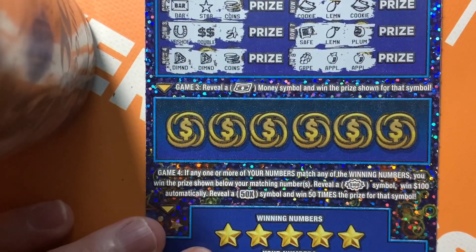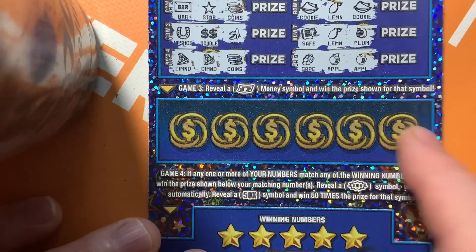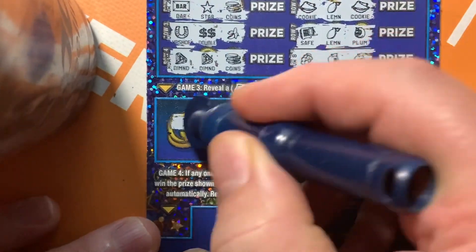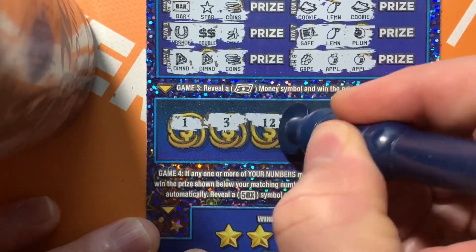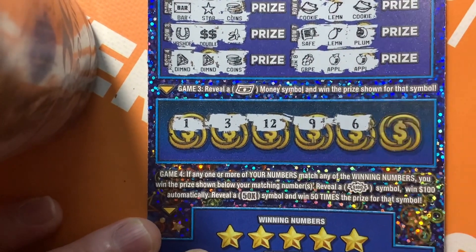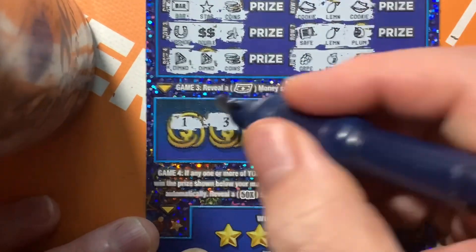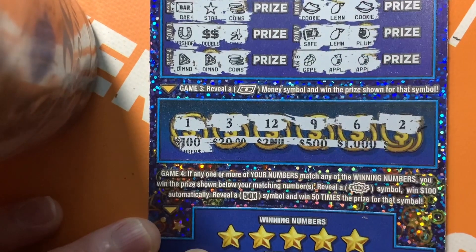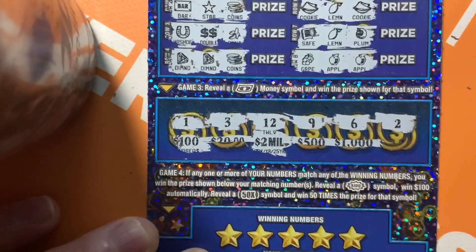Next game, game three: we're looking for a floating bill symbol to win the prize shown. Number one — not a floating bill. A three, a nine, a six, and a two. Underneath them are just dollar amounts. If we'd had the 12 we would've gotten two million. If there had been a floating bill, that would have been pretty sweet — but no win here.